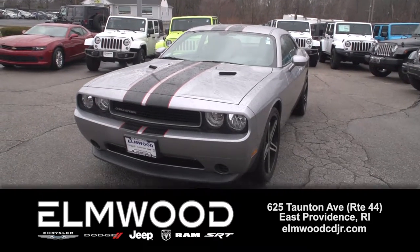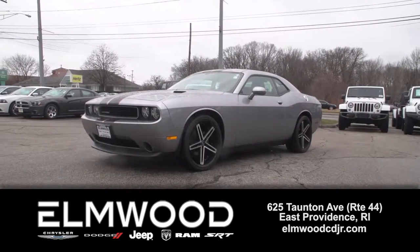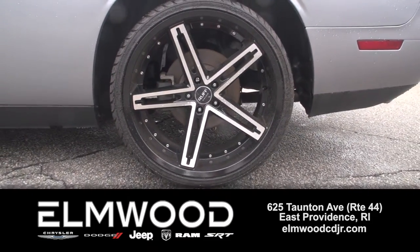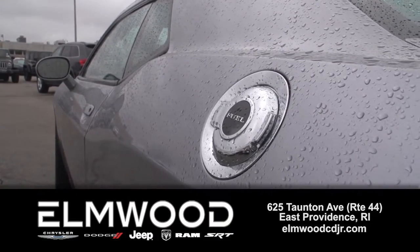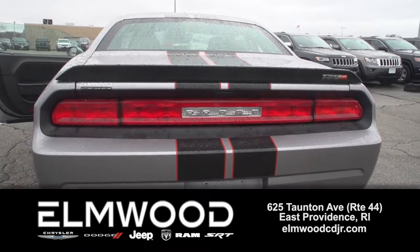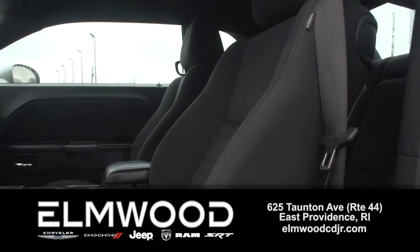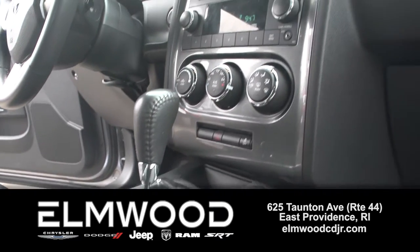If this Challenger wasn't in great, great condition, Elmwood wouldn't have it on the lot. This is a 2014 Dodge Challenger SXT, 31,000 miles on it, and you can see it is a beauty. It has the V6 engine, 305 horsepower, and it still gets upper 20s MPG on the highway.